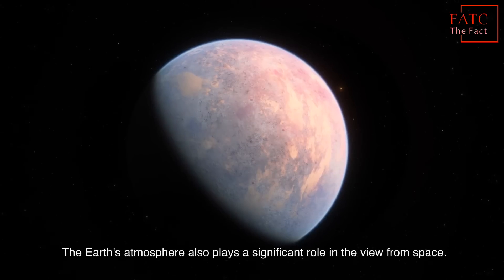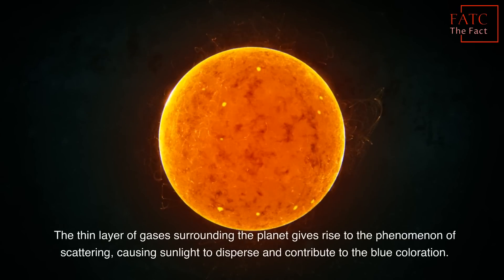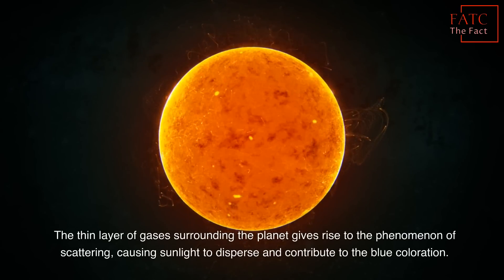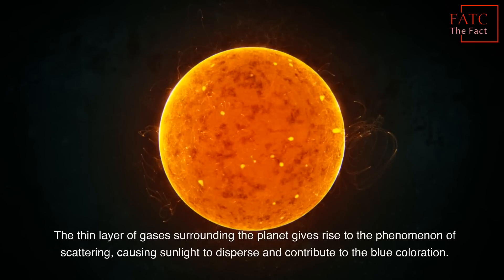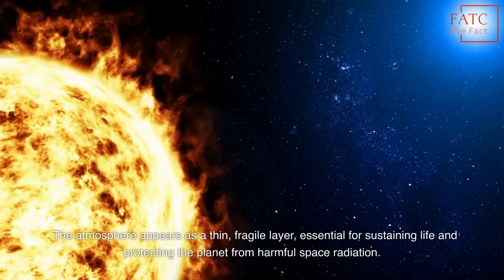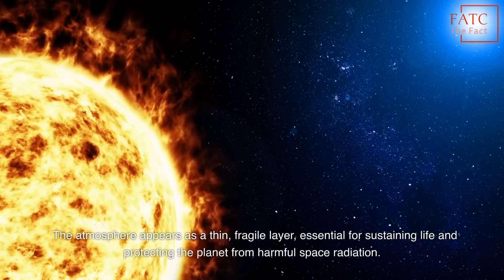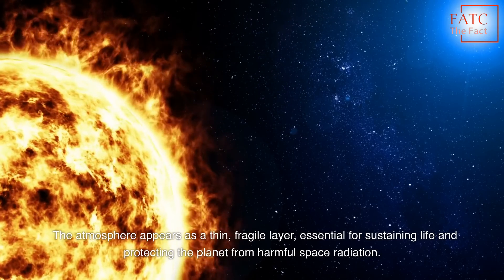The Earth's atmosphere also plays a significant role in the view from space. The thin layer of gases surrounding the planet gives rise to the phenomenon of scattering, causing sunlight to disperse and contribute to the blue coloration. The atmosphere appears as a thin, fragile layer, essential for sustaining life and protecting the planet from harmful space radiation.